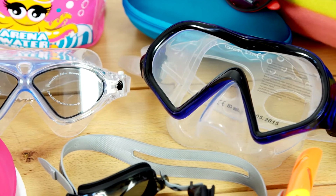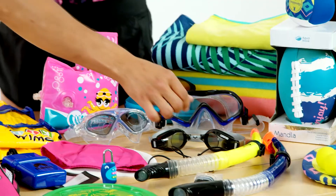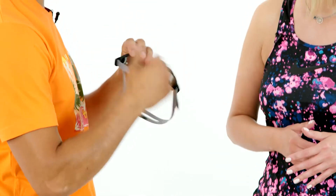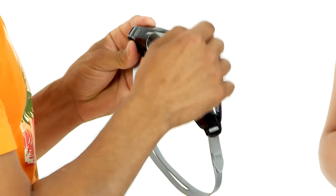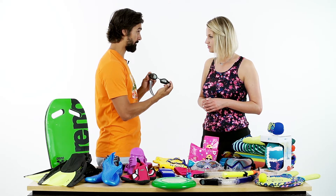Będąc na urlopie może zaistnieć sytuacja, że będę chciała nurkować – i co wtedy? W takim wypadku warto ochronić swoje oczy i zadbać o pole widzenia pod wodą. Jeśli planujesz wizytę na basenie, proponuję małe, sportowe, opływowe okularki. Dla dobrego dopasowania wyposażone są w specjalny silikonowy pasek regulowany bocznie i regulację na łączniku. Dobrze, jeżeli szkła są wykonane z twardego poliwęglanu – to zabezpiecza je przed zarysowaniami i ewentualnymi pęknięciami. Często okularki wyposażone są w system antifog i UV.